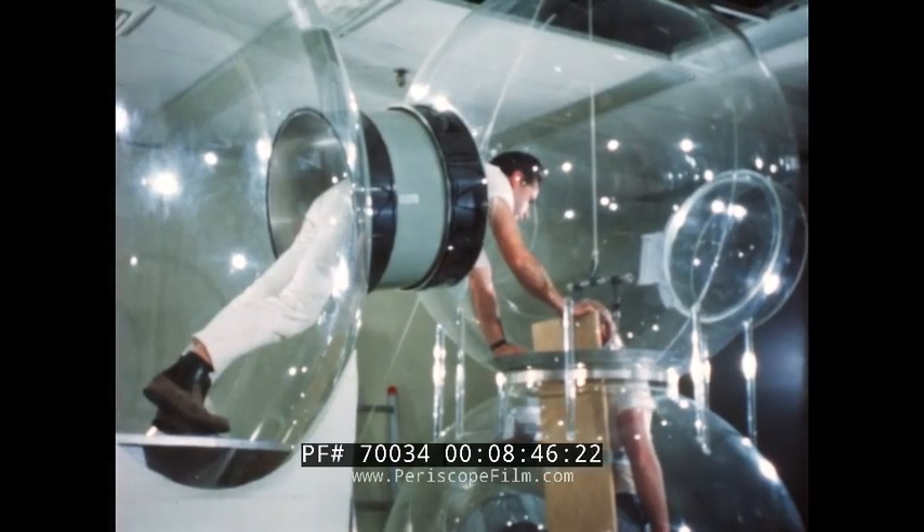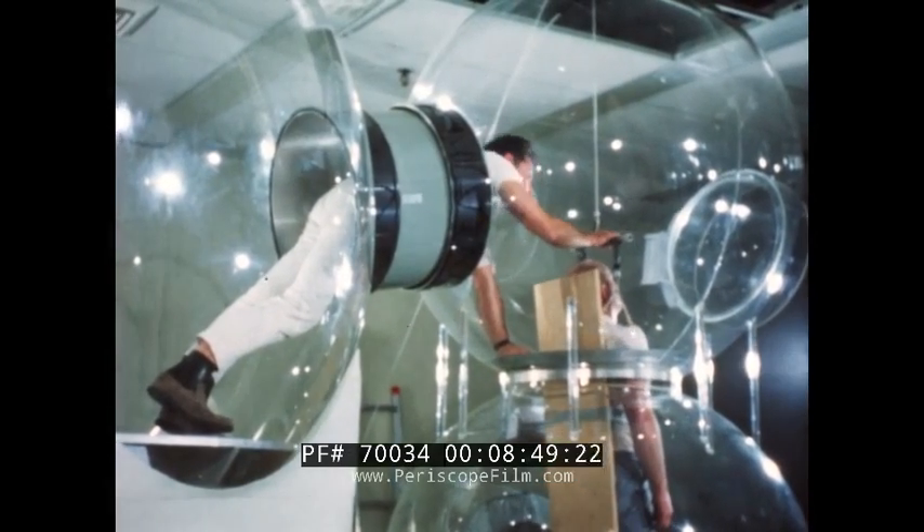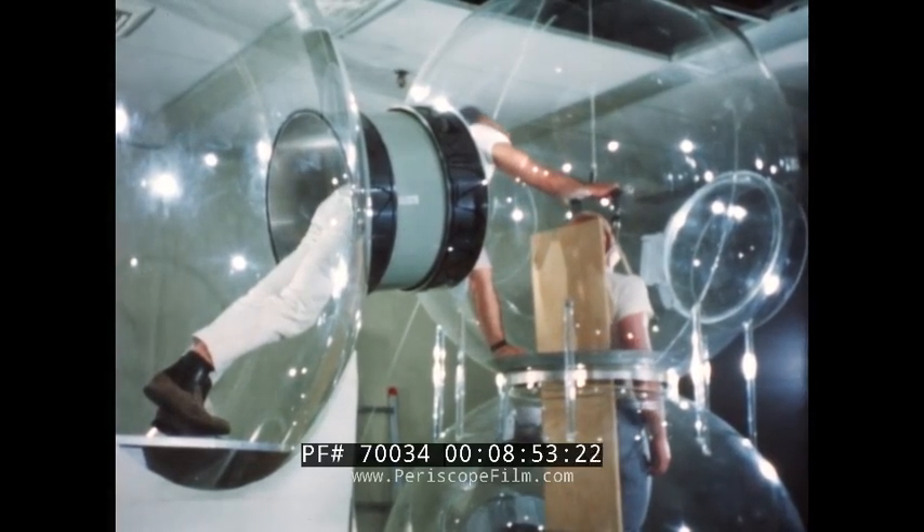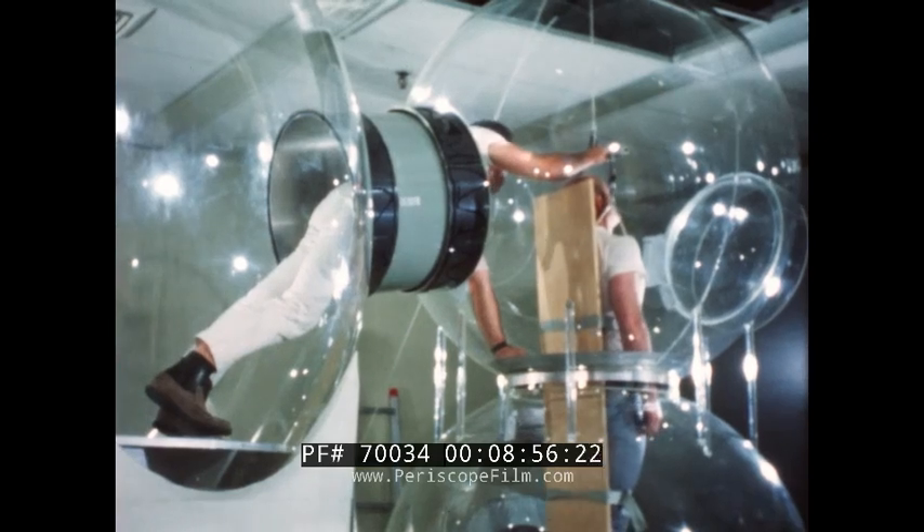Litter-borne personnel are difficult to manage in the restricted space available. An improved litter will be required for patients to be brought into the rescue compartment through the mid-sphere.